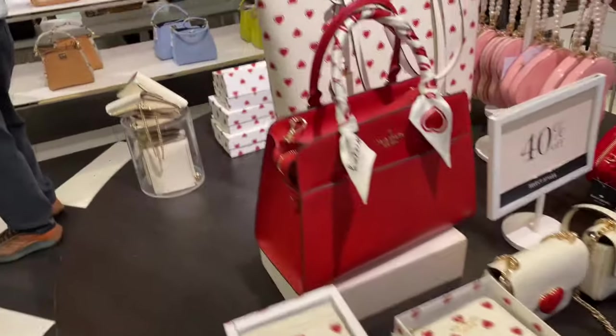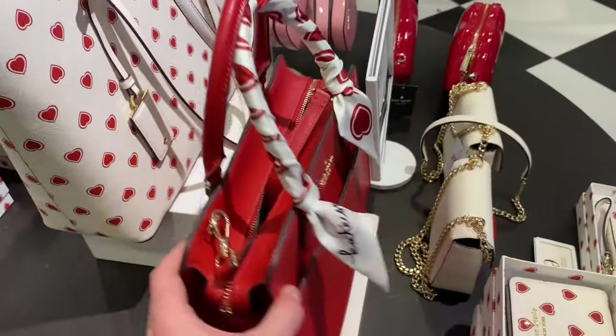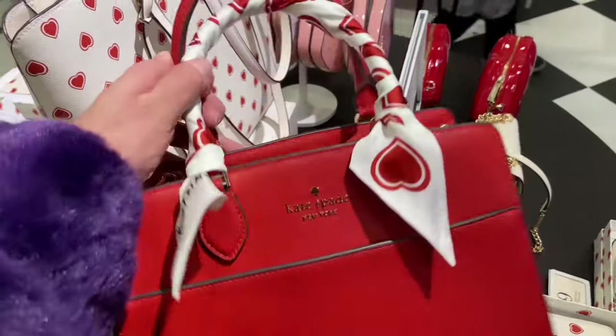But if you love it, obviously get it — because these are super cute, and none of them felt super cheap or anything. It wasn't a bad experience in my opinion.